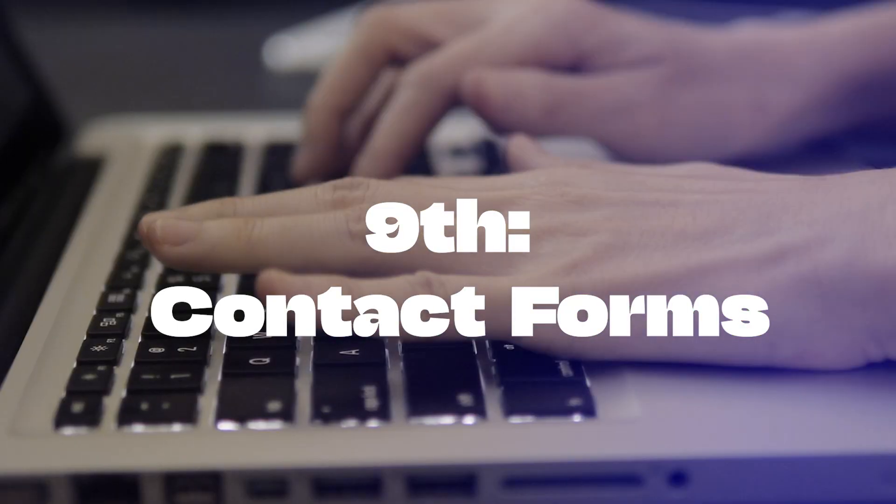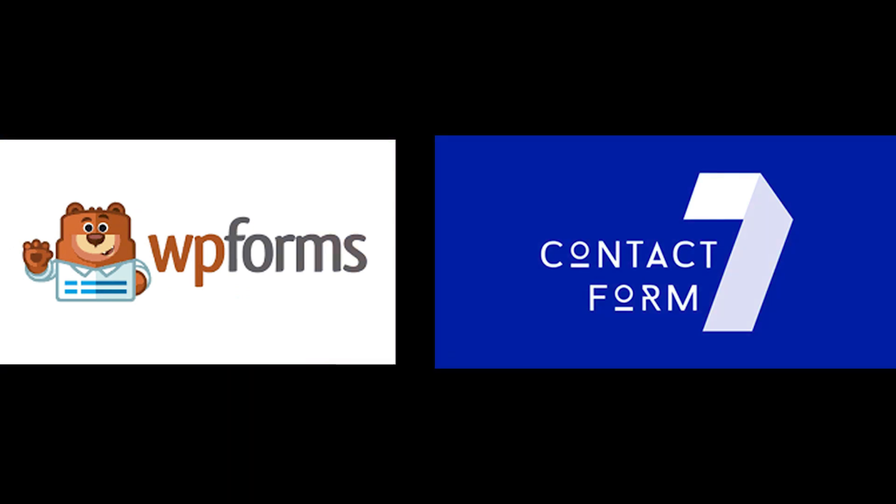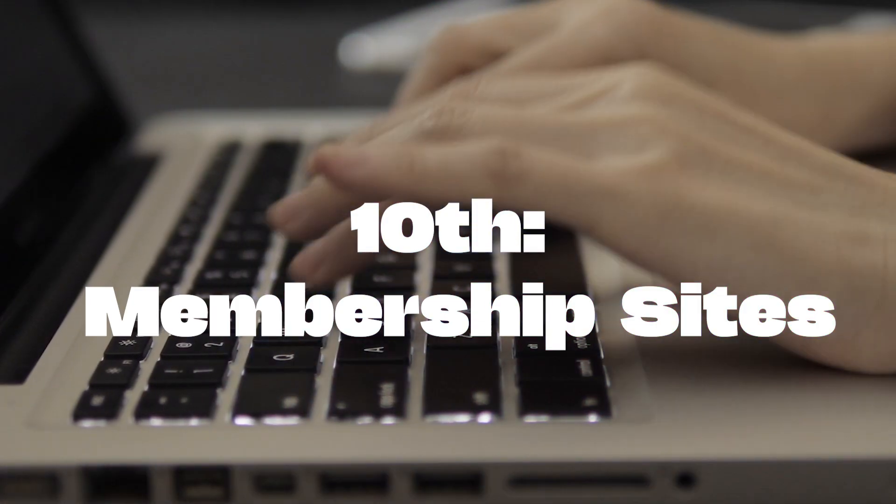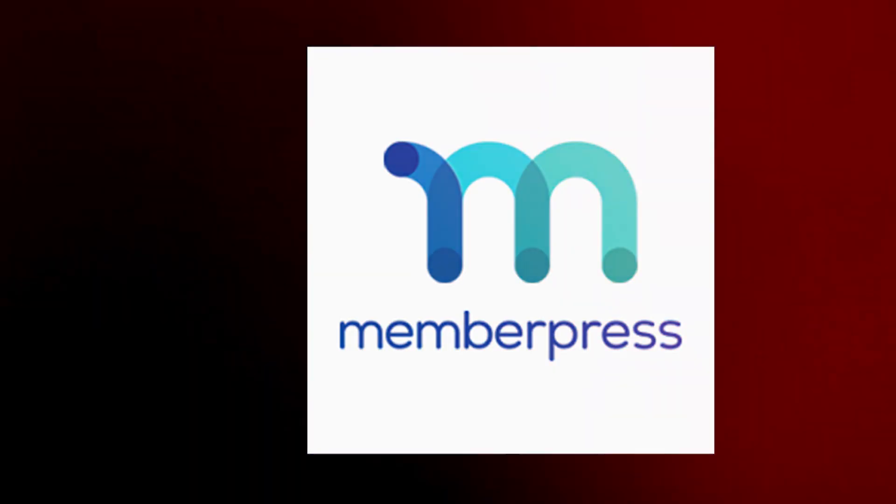Ninth, contact forms. Engage with your audience using user-friendly contact forms like WP Forms and Contact Form 7. Tenth, membership sites. Monetize your content with MemberPress, ideal for creating membership sites.